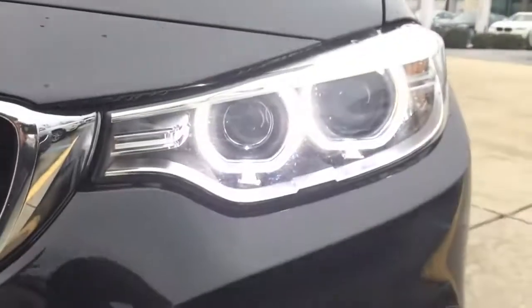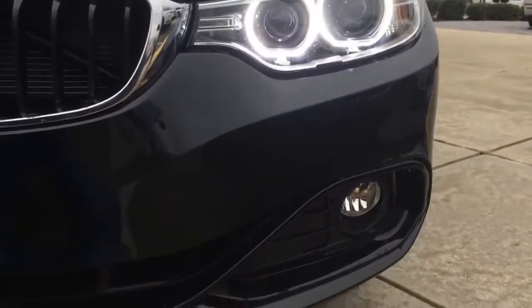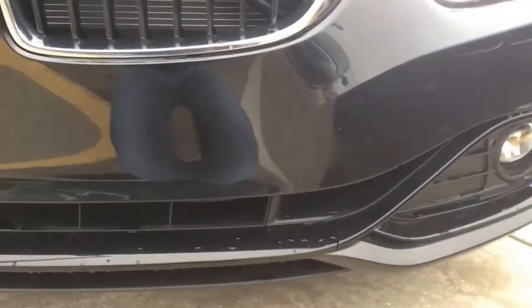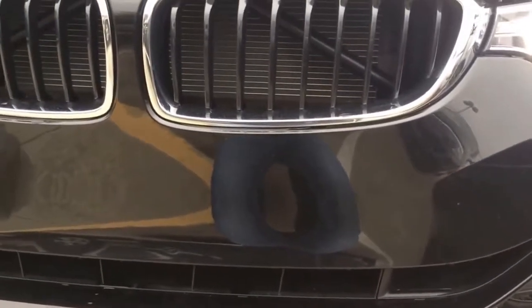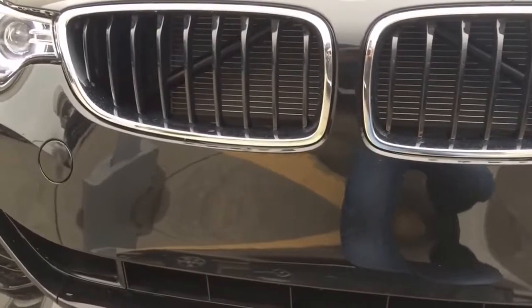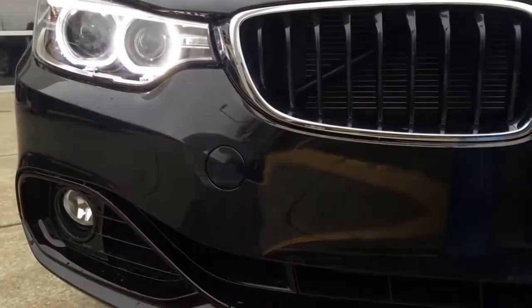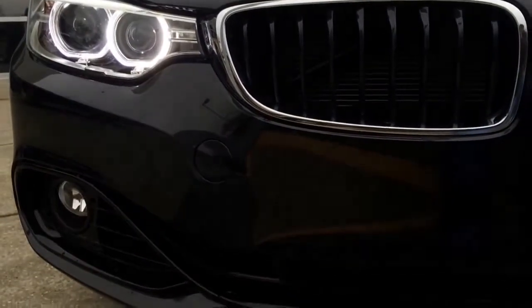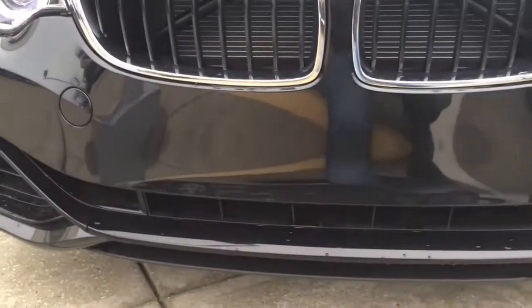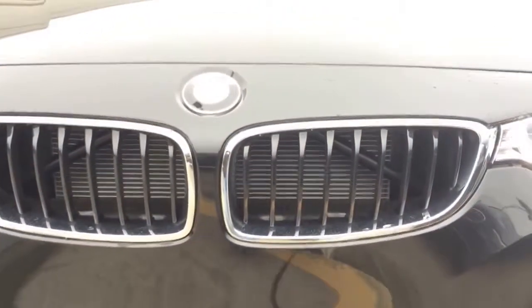The front features Z9 adaptive headlights with dynamic auto leveling, corona headlight rings, LED accent lights, fog lights, and an aerodynamic front bumper which was designed to characterize the new BMW 4 Series. Here is the specific BMW dual-spoke black and chrome kidney grille.